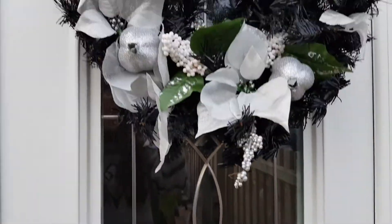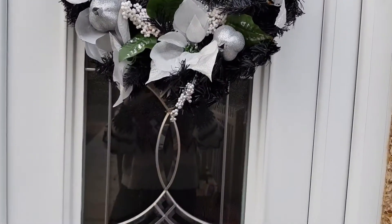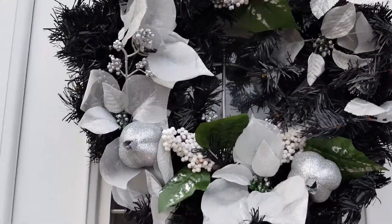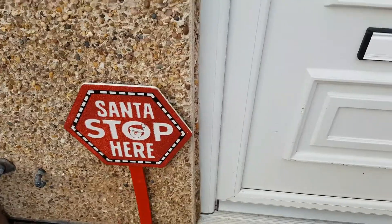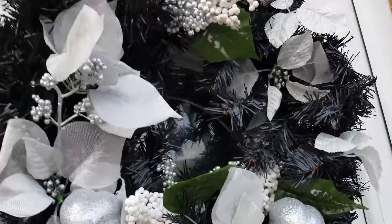Then we have the front of the house — pretty garlands which I got from Amazon. We also have a Santa Stop Here sign. It did have lights in but it's not working now, so I don't mind it not having any lights.